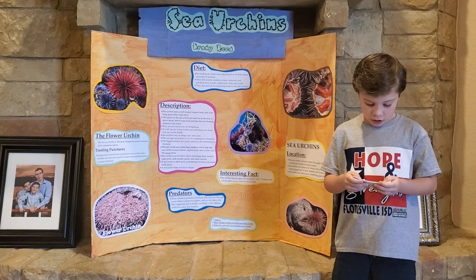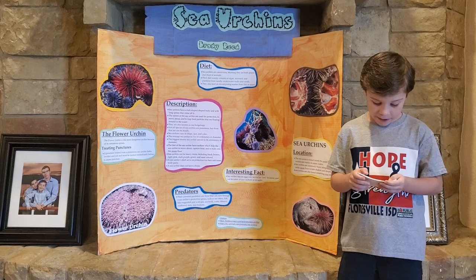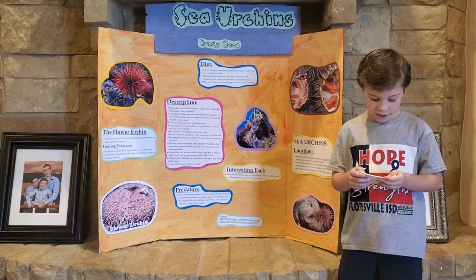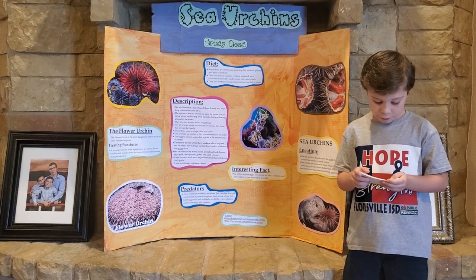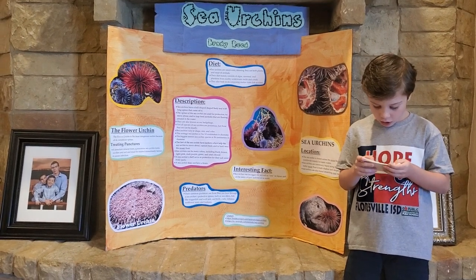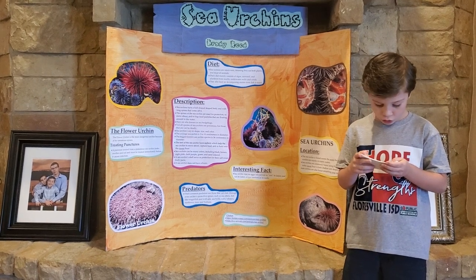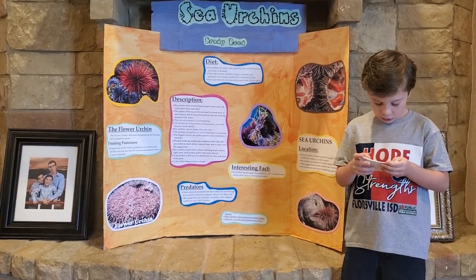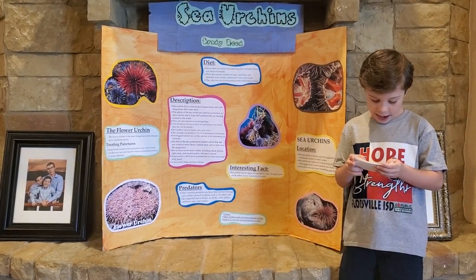Sea urchins are marine animals that look like a globe-shaped pincushion. They are covered in spines which helps them move, trap food, and protect themselves. They are often shades of red or purple but can be black, brown, pink, green, or sand-colored. They are also known as sea hedgehogs.